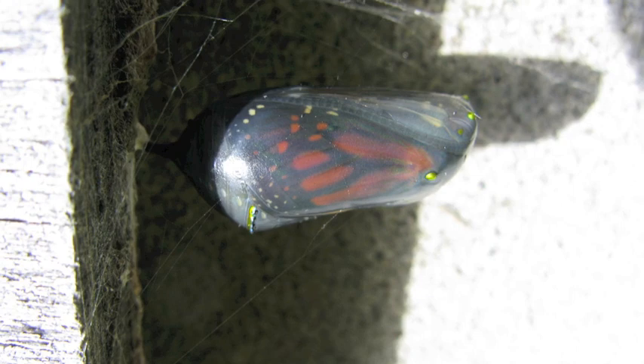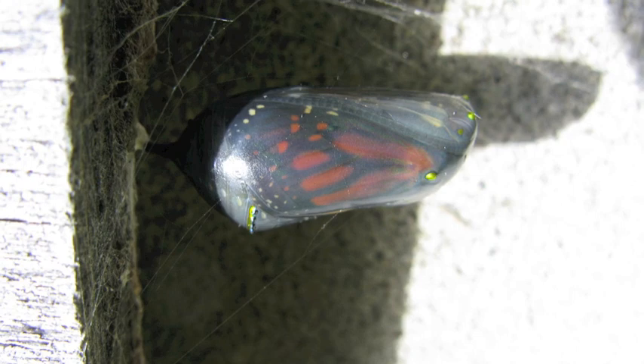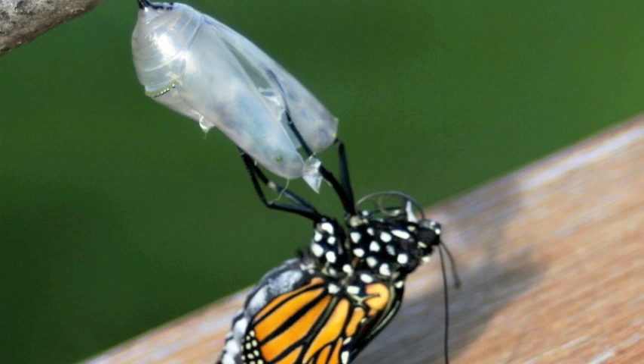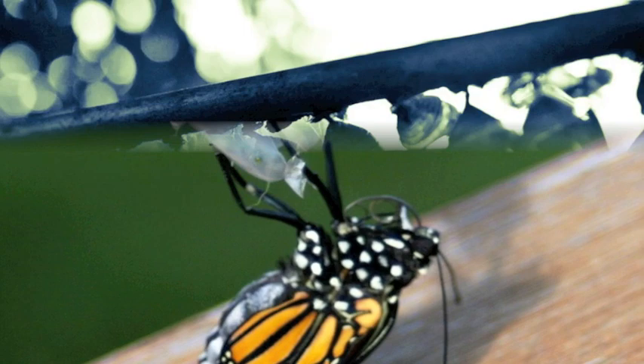Now it is time for the final stage of the butterfly life cycle. Soon, the adult butterfly emerges from its cocoon. When it first comes out, its wings are not open and stretched away from its body because it had to fit its entire body into the chrysalis. Once the butterfly leaves the cocoon, the cocoon stays on the leaf or branch.